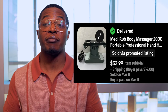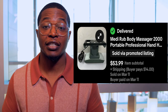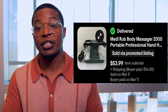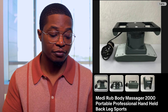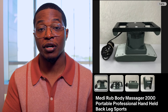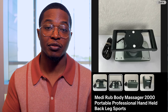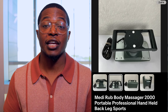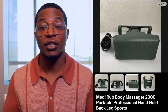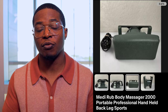Next up we have this MediRub back massager. I love selling back massagers and foot massagers because they usually sell for a decent amount of profit. The only issue with this one is that it didn't have the logo on the item, but with my experience I knew it was the MediRub brand, so I did decrease my asking price slightly. I listed it for $60 with a 10% sale running, so it sold for $53.99 within about two weeks, and I only spent $8 on this massager.